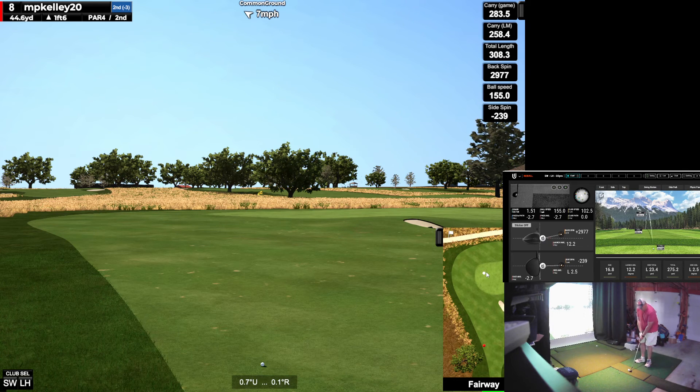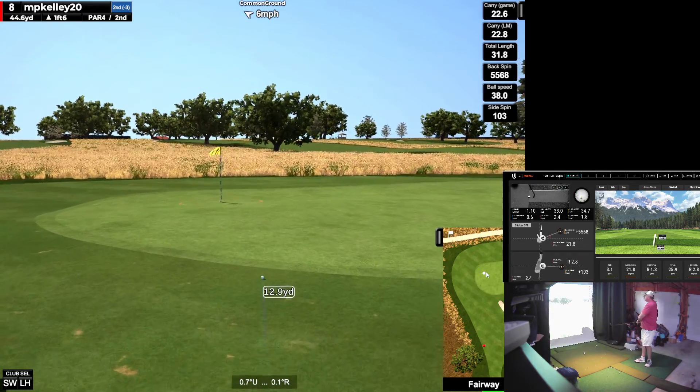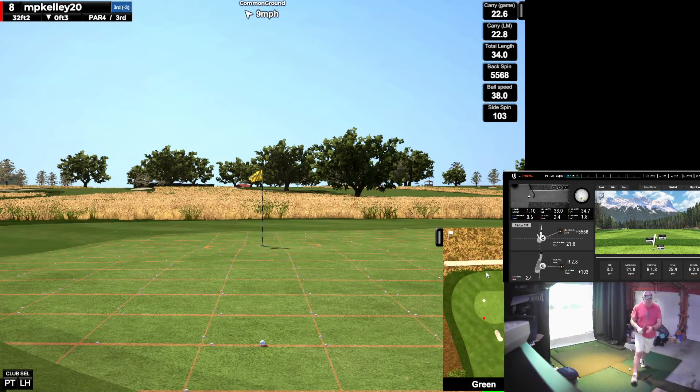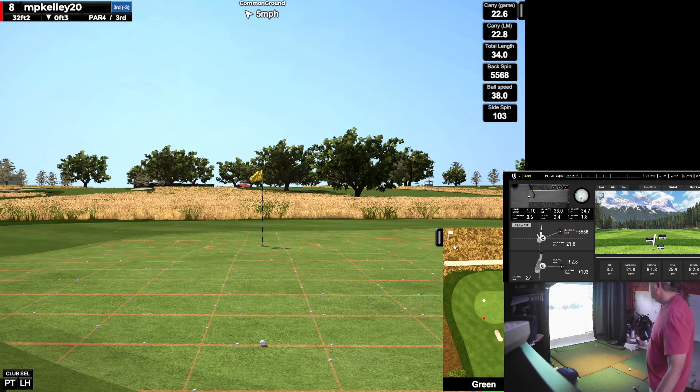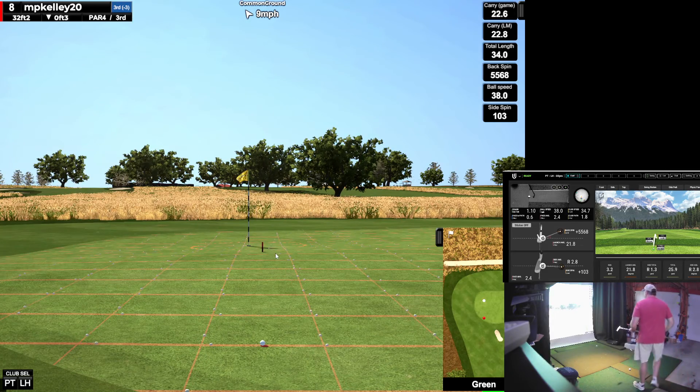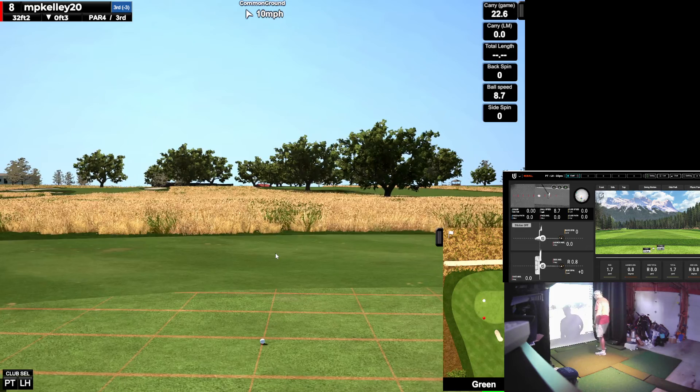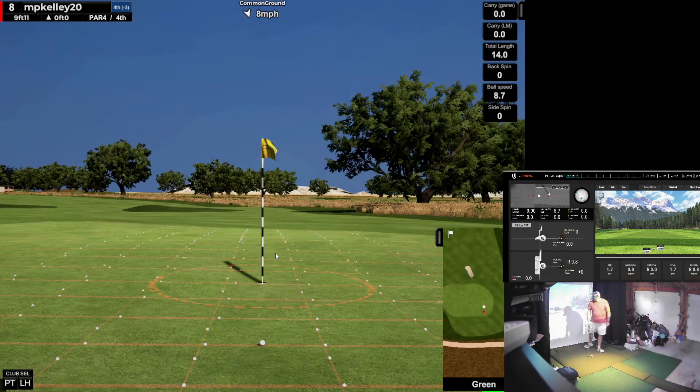46 yards. I have to hit it harder than that. Try to bump it up there. Not that much spin either. Nice. I like this course even though it's kind of wide open. 32 feet downhill. Crushed the hell out of that one — that's going to go way past.